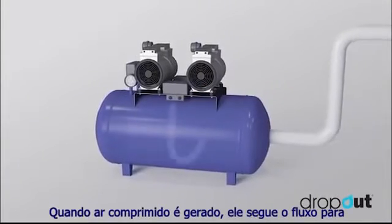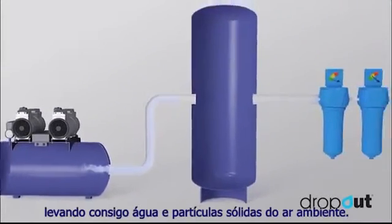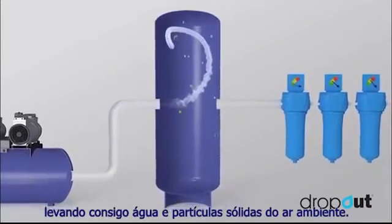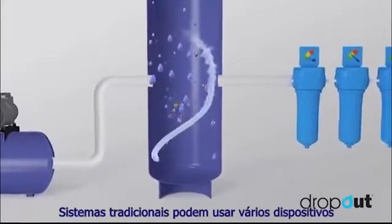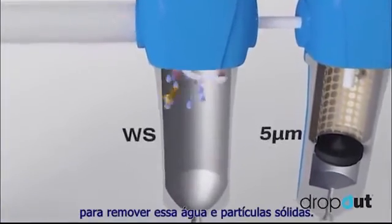When compressed air is generated, it passes downstream into the receiver tank, carrying with it water and solid particles from the ambient air. Traditional systems might use a multitude of devices to remove this water, aerosol, and solid contaminant.